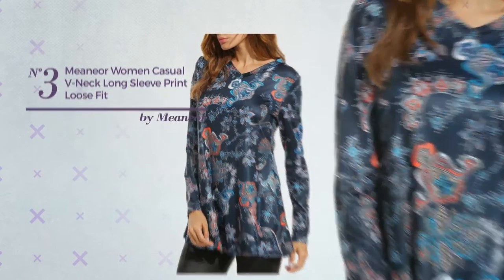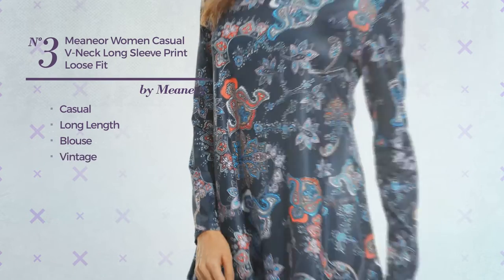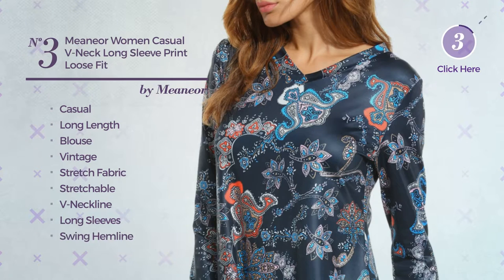Number 3, a casual long length blouse tunic. Featuring a vintage style, made of stretchable stretch fabric. This tunic includes V-neckline, long sleeves, and swing hemline. Available in 3 more colors.